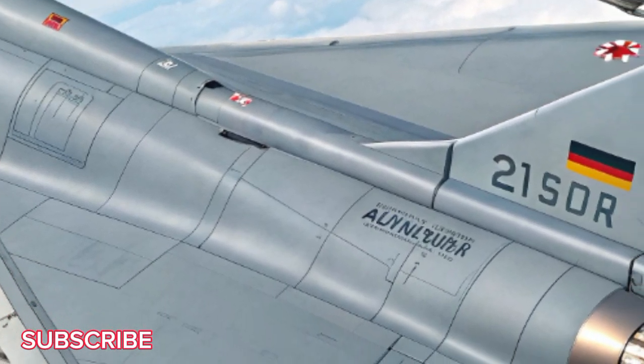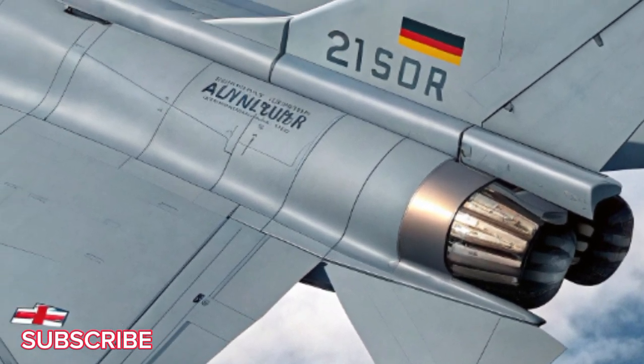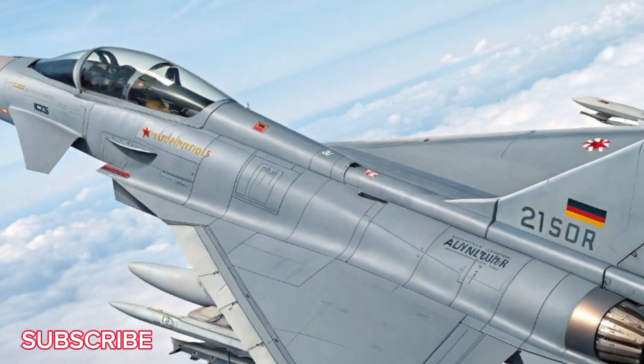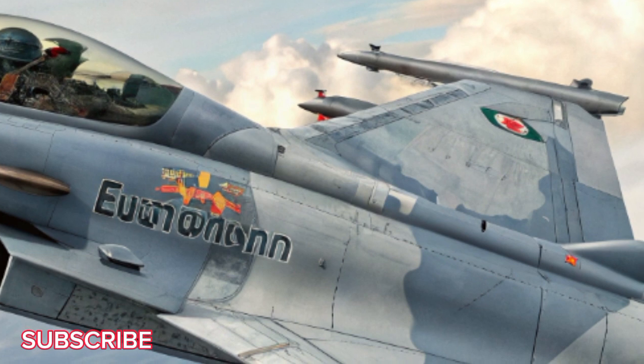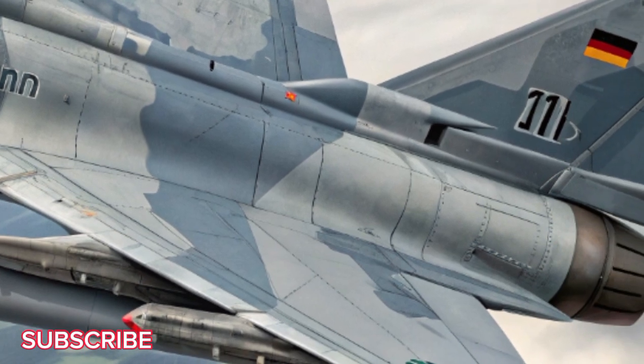Welcome to my YouTube channel, Car Hunt, where power meets precision in the skies and on the road. Today, we take flight into the future with Germany's most advanced aerial warrior, the 2026 Eurofighter Typhoon upgrade. Let's dive into this beast built for tomorrow's battlefield.